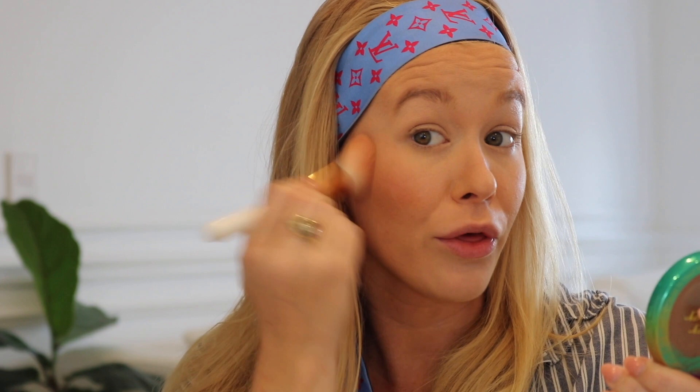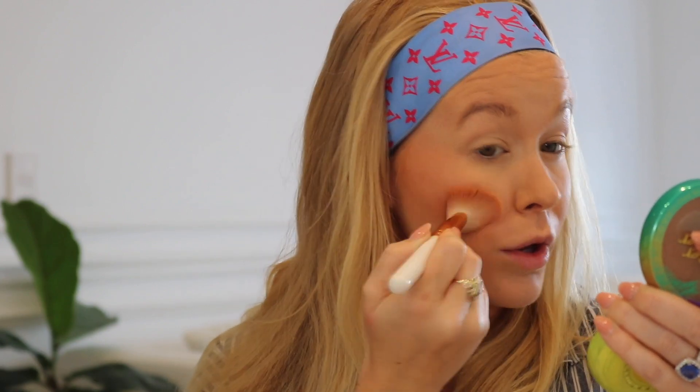Now for blush — I just got this one from Glossier. It's the Cloud Paint in the color Dusk, which is a bit more of a bronzy blush. I really like that super-tanned kind of look, so I squeeze a little bit onto the brush and apply it directly to the cheeks. The color is very bronzy and blushy. You do need to be careful so you don't look muddy, especially since I'm quite fair-skinned and it shows up darker on me.